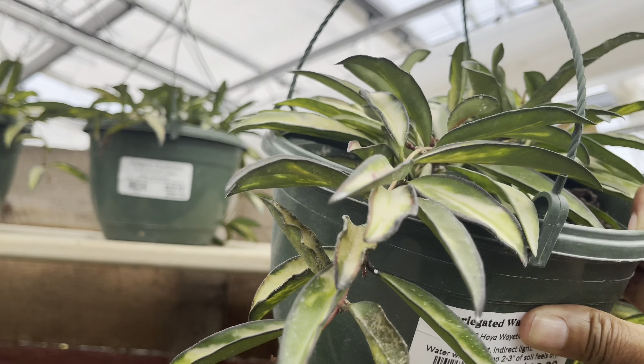Down below they've got these Pubicalyx and they're priced at $8 each. I love the Pubicalyx — these grow really nicely, always tendrilling out. We've got the Hoya Compacta, also $8, and these are in a 2.5-inch pot.